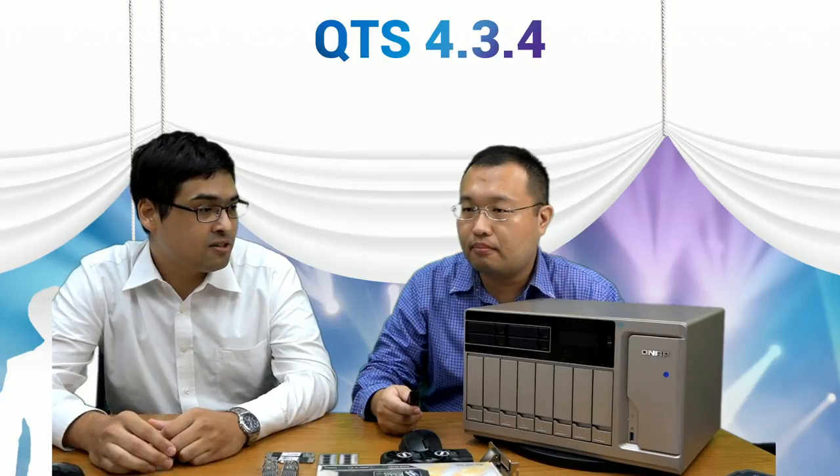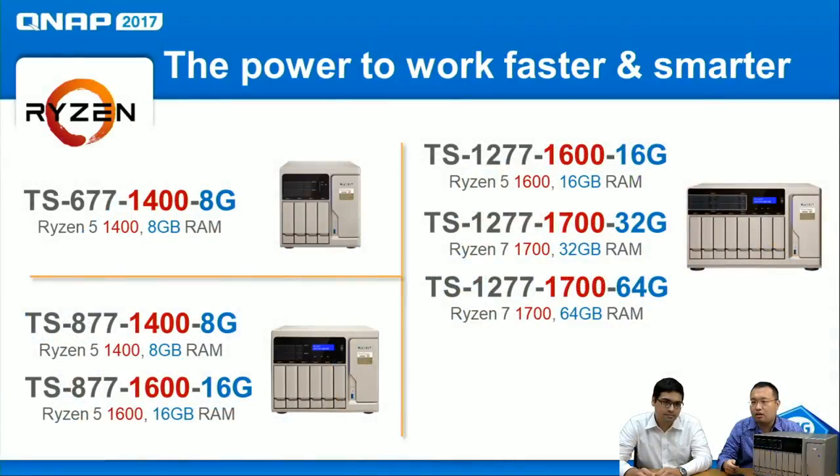With those three different processor selections, we created three different models: the TS-677 (6-bay) with Ryzen 5 1400 and 8 GB memory, the 877 (8-bay) with two CPU and RAM combinations, and the 1277 (12-bay) also with two CPU selections. Ranging from 4-core up to 8-core, it's a very suitable candidate for business — whether for high performance or running virtual machines.